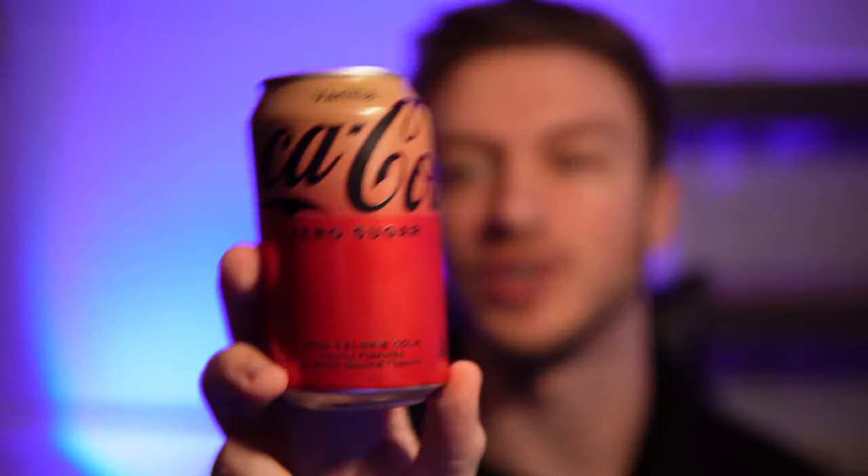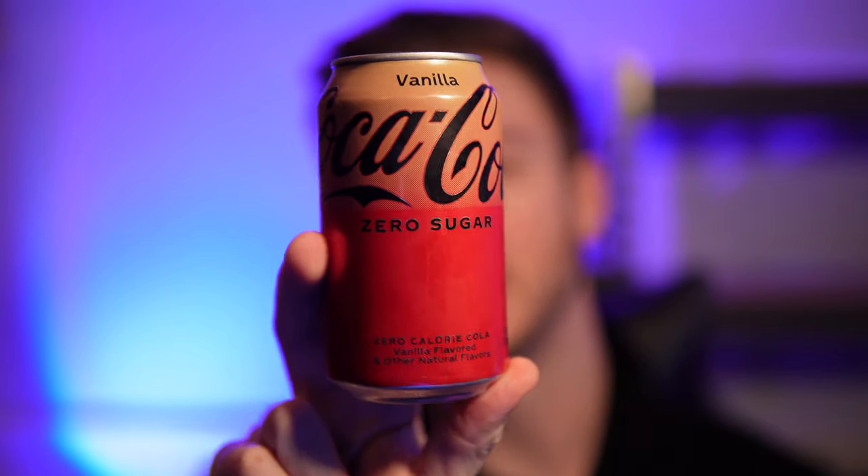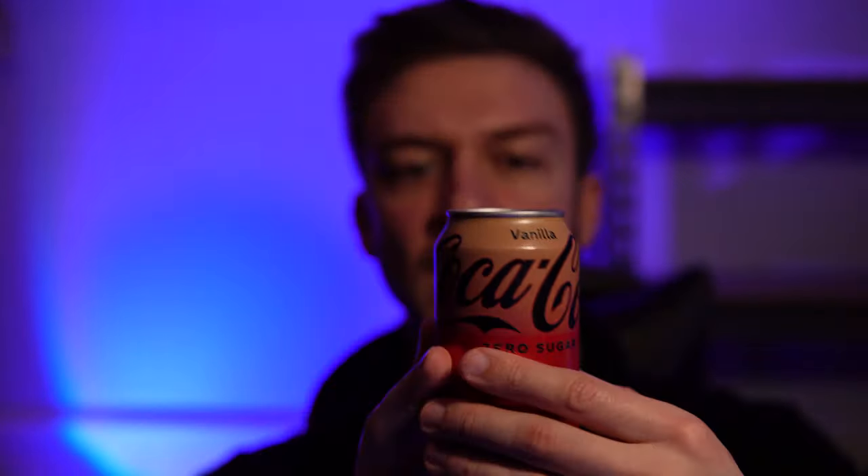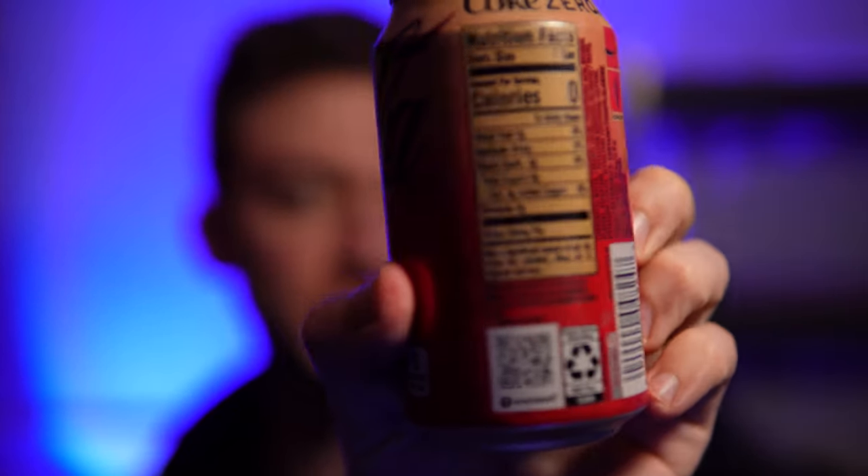Hello everyone! In this video I'll be trying out the new Coca-Cola Zero Sugar Vanilla, which I was able to get at a specialty store. I'm not sure if this is really available in Canada all that often — it looks different from the Canadian version. I'm going to give it a review anyway because I was excited to see this. I haven't had Coke Vanilla in a very long time, and I've never had the Coca-Cola Zero Sugar Vanilla.